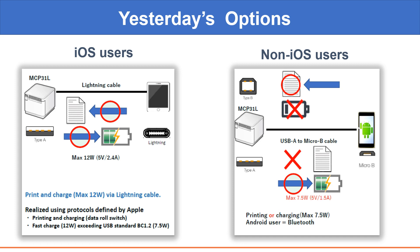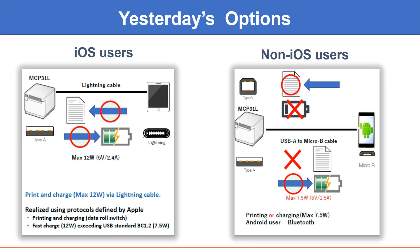With the previously launched MCP31L and MCP31LB, users could simultaneously print, charge, and connect their iPads to the network using the lightning cable to the printer's lightning port. But non-iOS users did not have this luxury and had to choose between printing or charging if connected via USB, or use Wi-Fi to connect to the network. Today, with this industry-first solution by Star Micronics, non-iOS users can also benefit from these new technologies and have a more secure and stable POS solution.